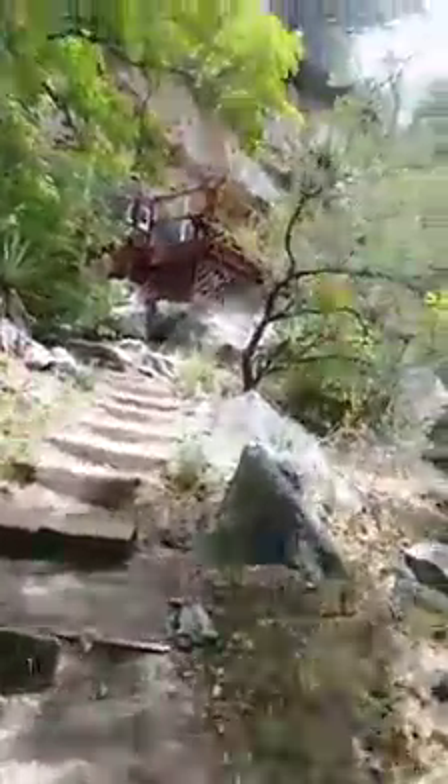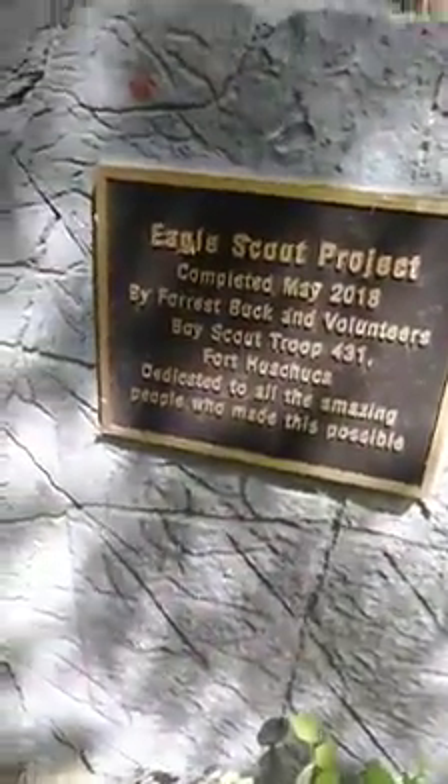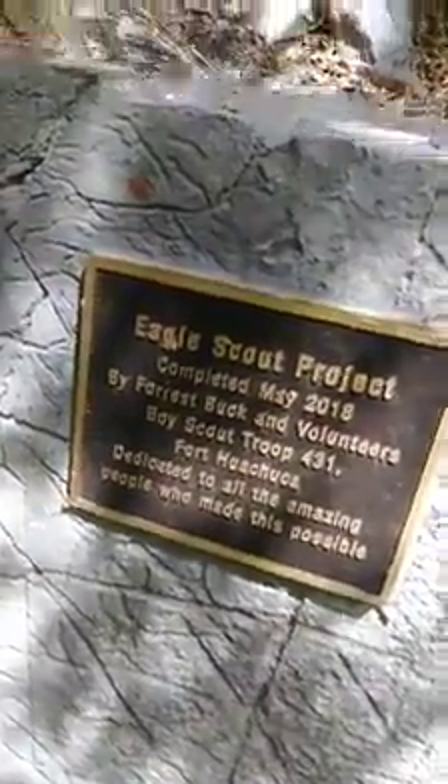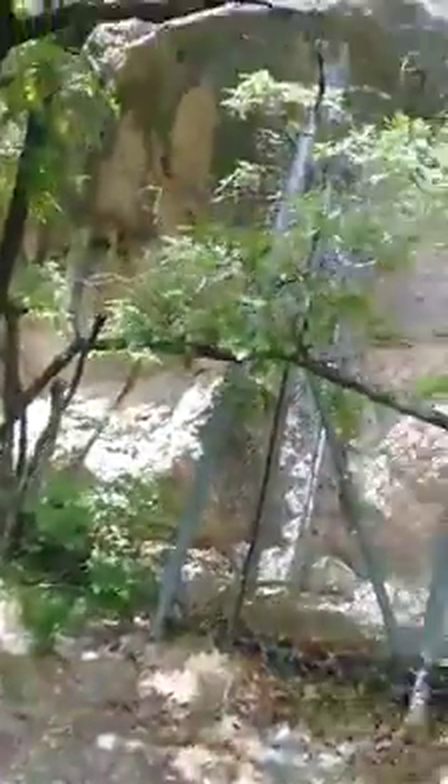Oh, wow. Eagle Scout Project, May 2018 — Boy Scout Troop 431.